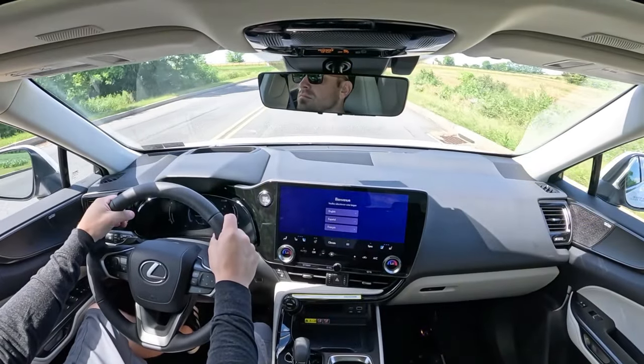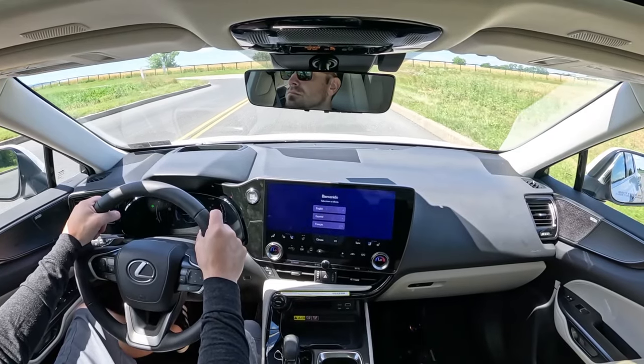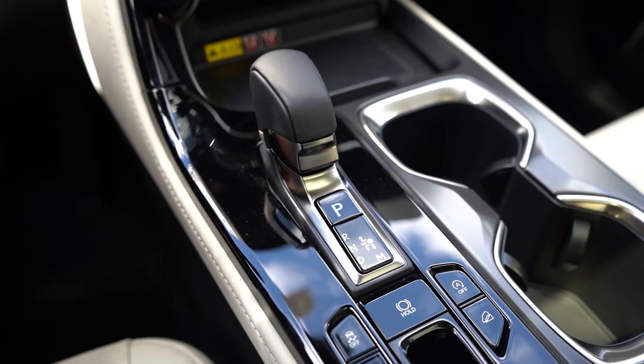Now having got all of that out of the way, let's put the paddle shifters to the test first and see how quickly they react. One thing before we do this: in sport driving mode, there is a full manual shift mode — believe it or not. You just press the shifter all the way to the back, and it's not shifting on its own. So I'm in first gear — 3, 2, 1, go!